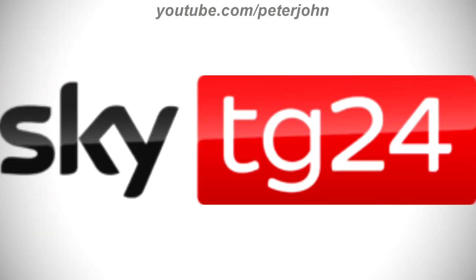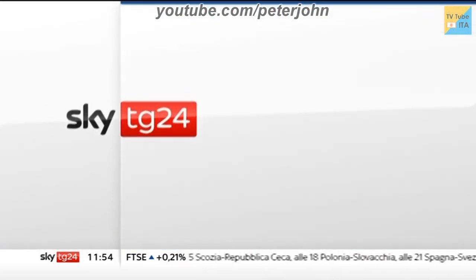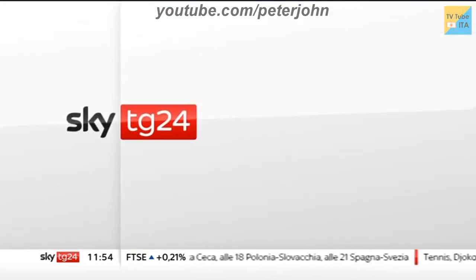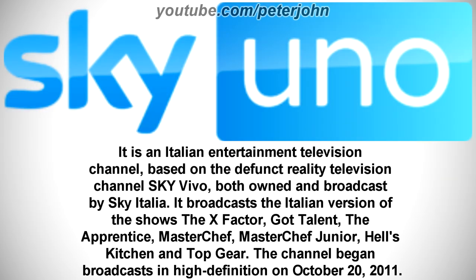2021 to the present, there is the word Sky in black text, and on the right of it there is a red rounded rectangle, and inside it there is the word TG24 in white text. Here is the HD version and a bumper. It is an Italian entertainment television channel, based on the defunct reality television channel Sky Vivo, both owned and broadcast by Sky Italia. It broadcasts the Italian version of The X Factor, Got Talent, The Apprentice, Masterchef, Masterchef Junior, Hell's Kitchen and Top Gear. The channel began broadcasts in high definition on October 20th, 2011.